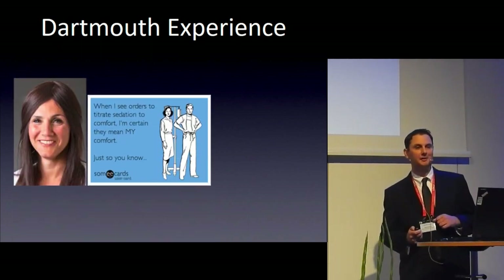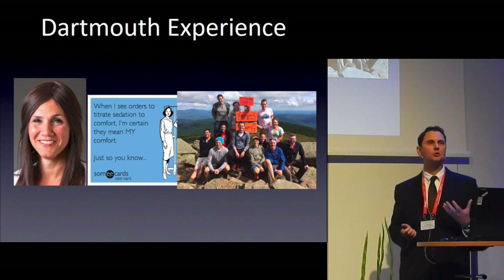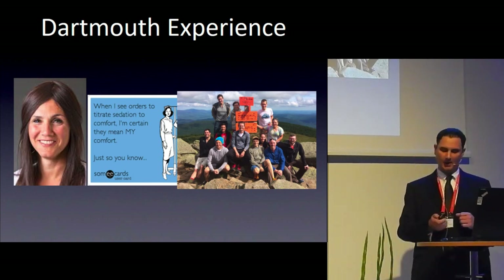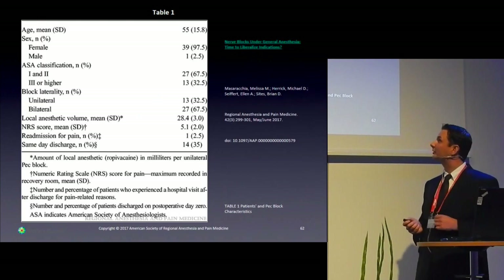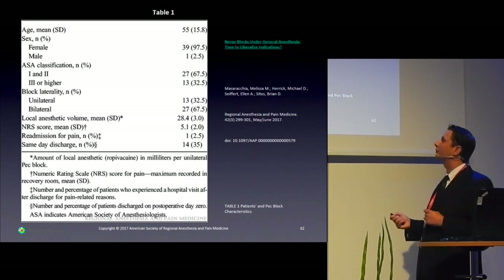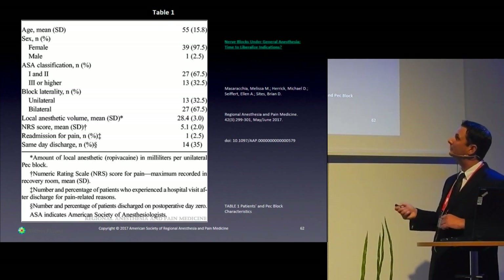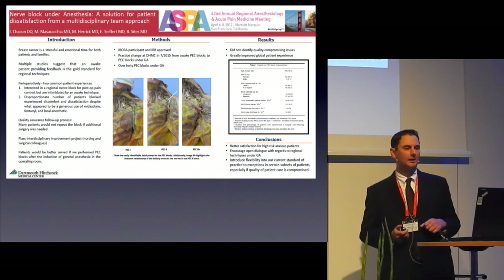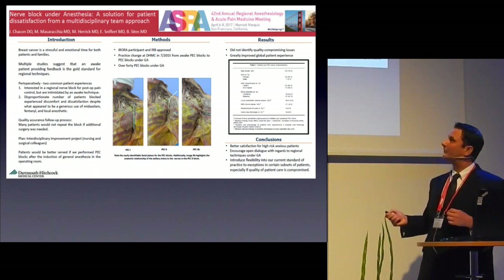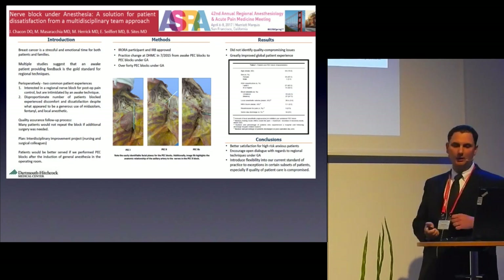Our experience since switching: surgeons are happier, sedation nurses are happier, residents get more exposure to these easier-to-teach blocks, and patients report they would definitely do it again for contralateral breast surgery. We're also collecting data — our first 40 patients included high-opioid patients on Suboxone, with one readmission, but approximately 35% discharged same day. We presented this as part of our perioperative surgical home work: evaluating patient experience, identifying quality issues, collaborating with surgeons, and implementing the change of doing blocks asleep in the OR.